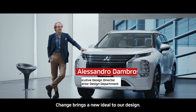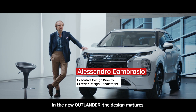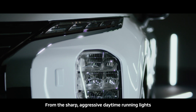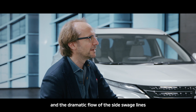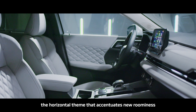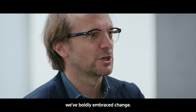Change brings a new ideal to our design. The new Outlander — the design matures. It's bolder than ever, but also has a certain elegance. From the sharp, aggressive daytime running lights and the dramatic flow of the side-swaged line, to the new rear identity, and inside, the horizontal theme that accentuates new roominess and upgraded quality. We've boldly embraced change.